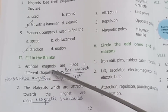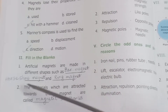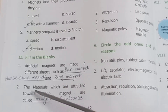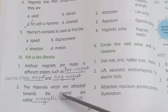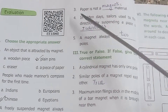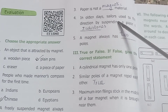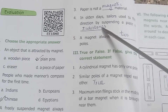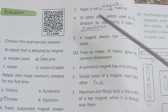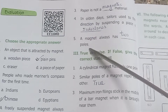Question 2: Fill in the blanks. Artificial magnets are made in different shapes such as bar magnet, horseshoe magnet, and ring magnet. The materials which are attracted towards the magnet are called magnetic substances. Paper is not a magnetic material. In olden days, sailors used to find direction by suspending a piece of India stones. A magnet always has two poles.